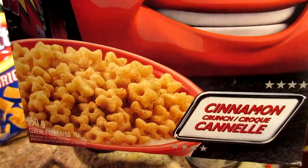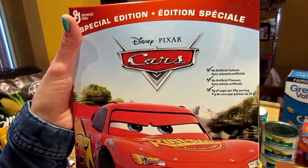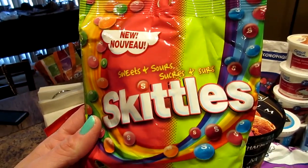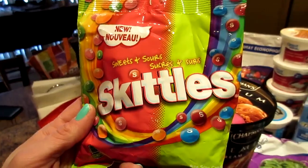If you guys have tried this, let us know if you have and if you like it. And once again we're going to be digging in on cheat day. I was looking for candy — I had a craving for candy too. And these are new to Canada: sweet and sour Skittles. That's interesting — I'm going to check it out.